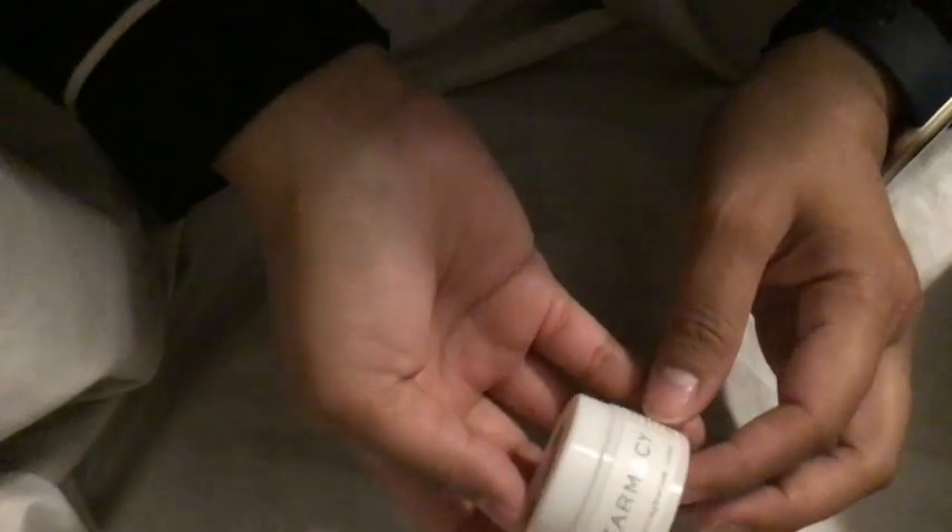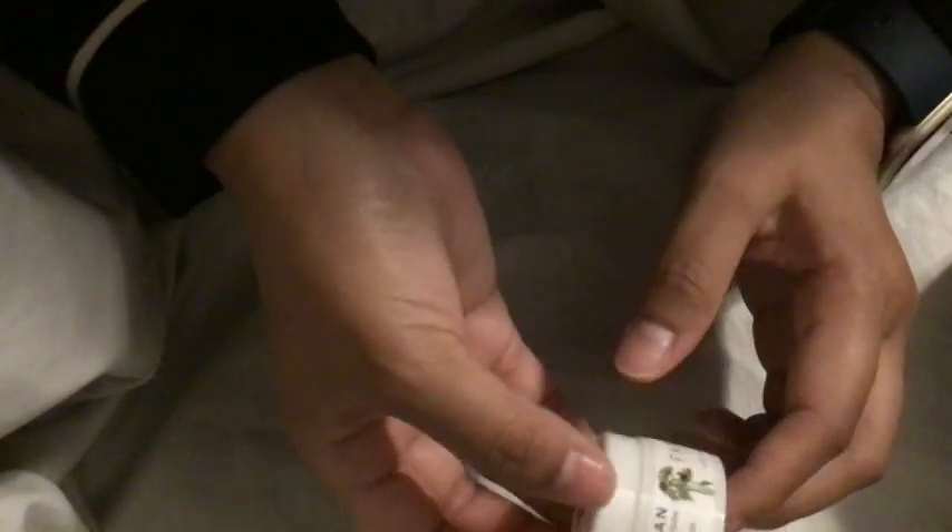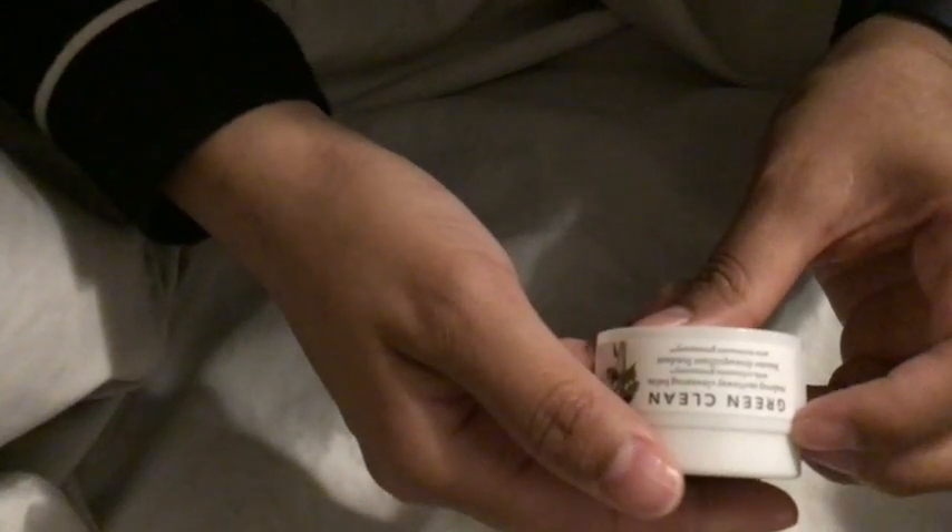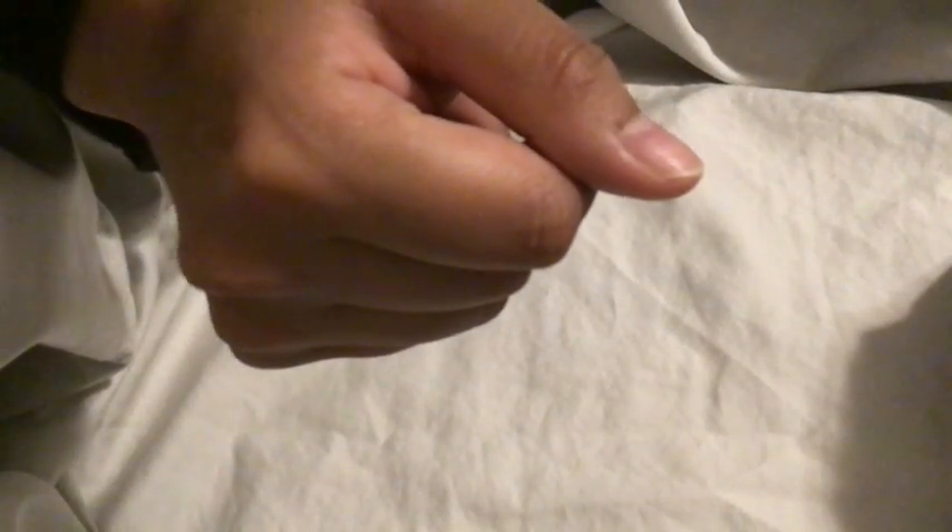With the pharmacy purchase I also got this free travel size Green Clean. This is my favorite makeup removing balm, or cleansing balm. I always use the double cleansing method — this first and then a non-foaming cleanser — because I use sunscreen.